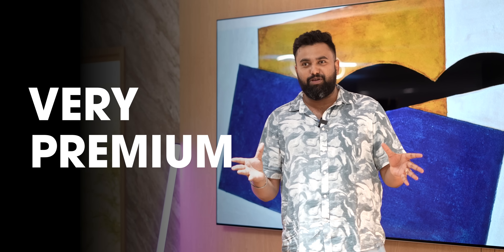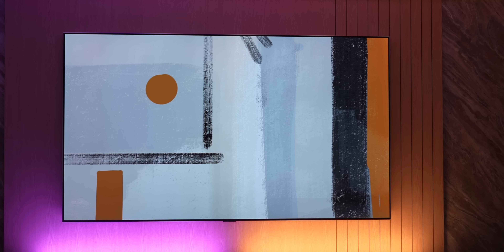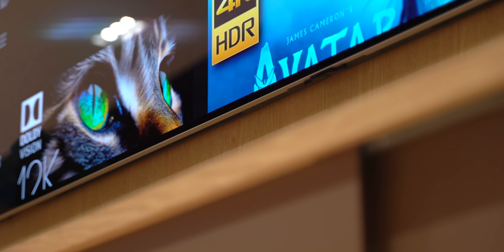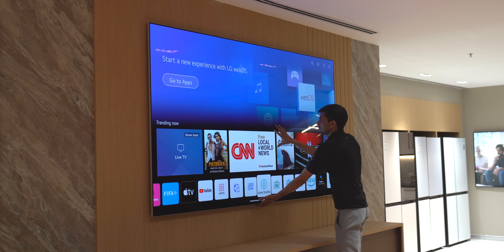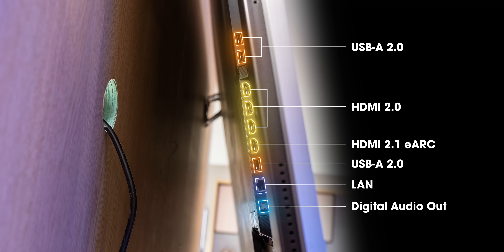This TV might be huge, but it's also very premium looking all around. Just look at it from the front — it's all clean, symmetrical bezels all around. There's not even an LG logo here. The bezels are narrow no matter where you look at it. This is also super thin for a massive TV like this, and it sits flush in the wall. To access the ports, you need to lift the TV up, and it has all the ports you need.